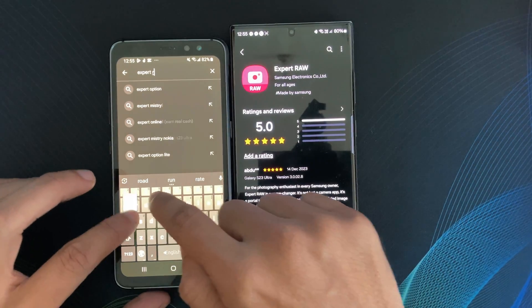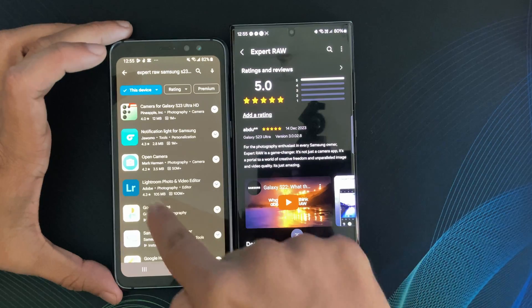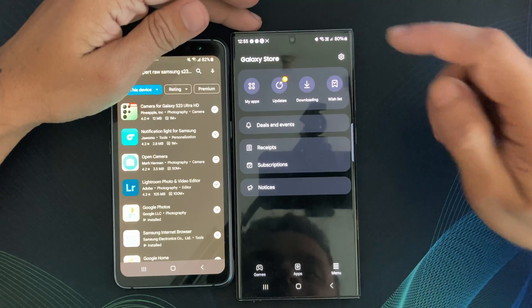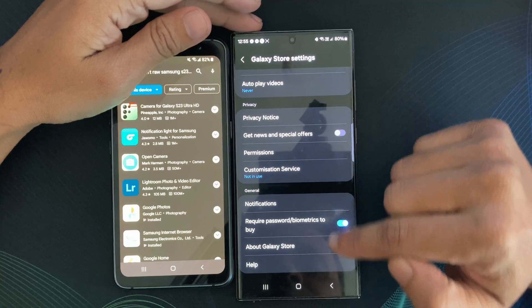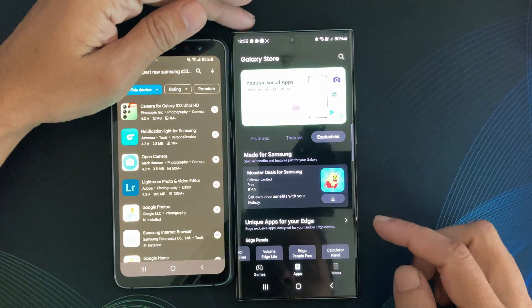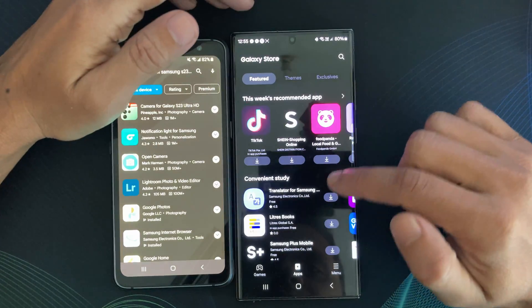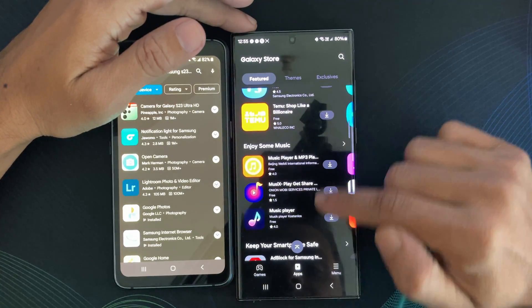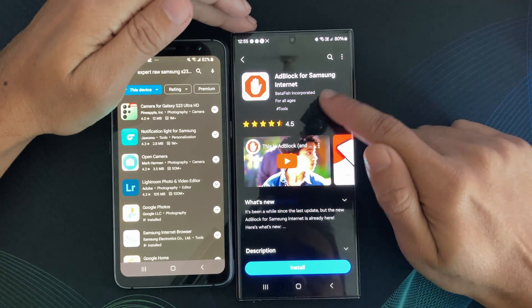Now, let's address the burning question: why should you bother using the Samsung Galaxy Store? Well, aside from the exclusive content and device optimization, the Galaxy Store often hosts early releases and beta versions of apps. If you love staying on the cutting edge of technology and want to be among the first to try new features, the Galaxy Store is your ticket to the latest and greatest in the app world.